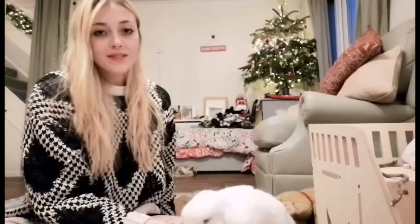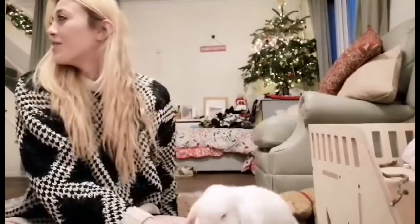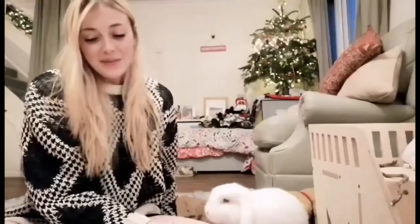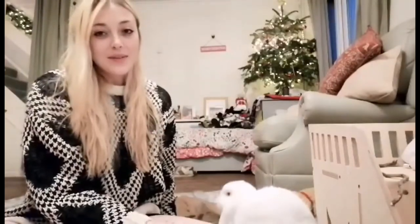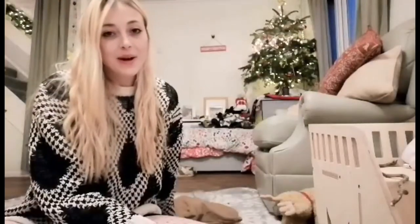Hey guys, welcome back to Captain Jasper. If you're new here, I'm Laura, an animal behavior and welfare graduate specializing in bunny behavior. Today we're going to talk about bunny nutrition.